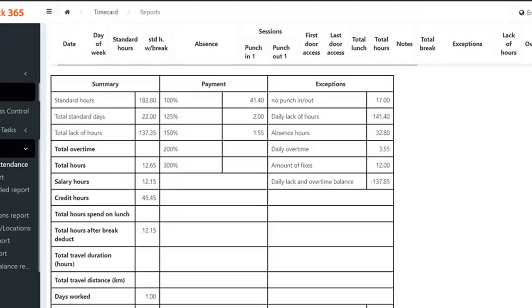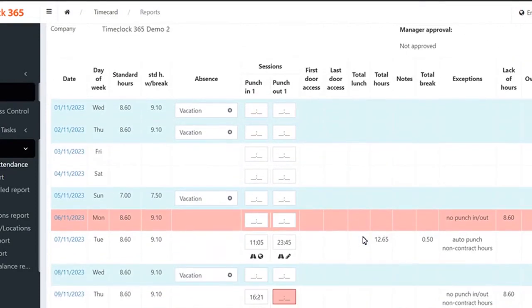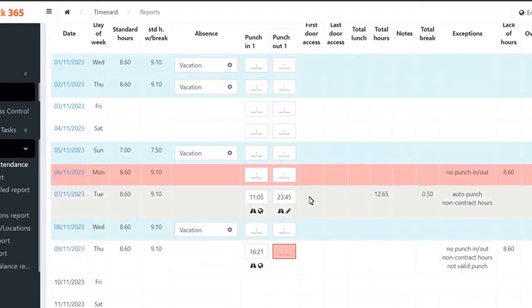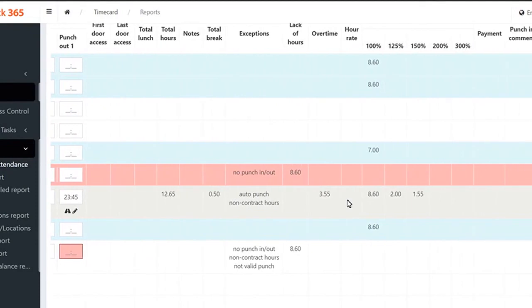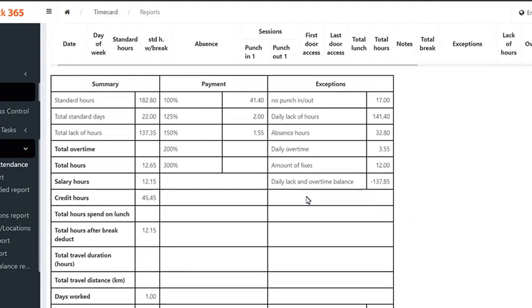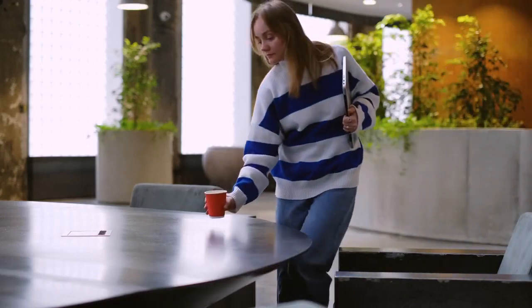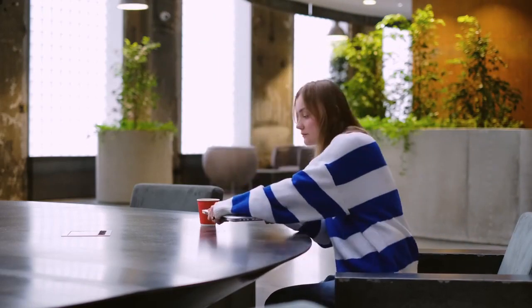Every clock in and clock out is immediately logged and synchronized with your TimeClock 365 portal. You get accurate attendance records in real time, no waiting necessary. The online portal on the computer and the TimeClock 365 app on a smartphone both display the latest attendance data — live data at your fingertips, anytime, anywhere on your phone, through the web portal, or any connected app. Your time tracking keeps pace with your busy schedule.